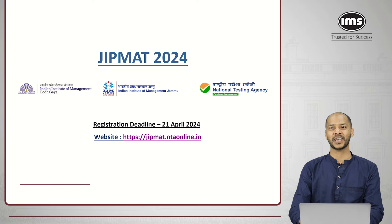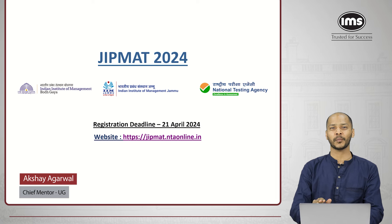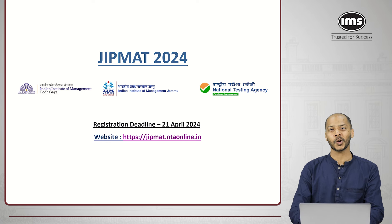Hello dear students, my name is Akshay Agarwal and today I'm going to take you through the guidelines for the GIPMAT 2024 form filling. GIPMAT is the entrance exam to get admission into the IPM program, that is Integrated Program in Management, at IIM Jammu and IIM Bodh Gaya.